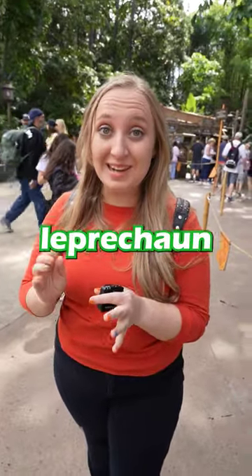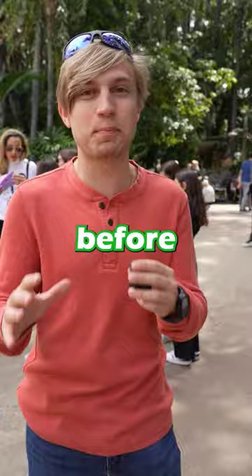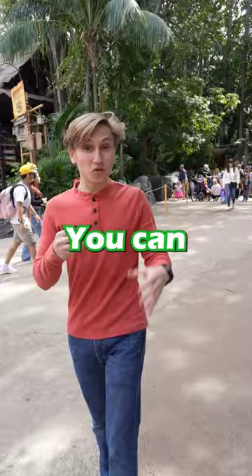Did you know that there's a leprechaun living in Disneyland? Known as the Little Man of Disneyland, Patrick has actually lived in this tree since before Disneyland was even built. You can find him in Adventureland right beneath the Lightning Lane entrance to Indiana Jones.